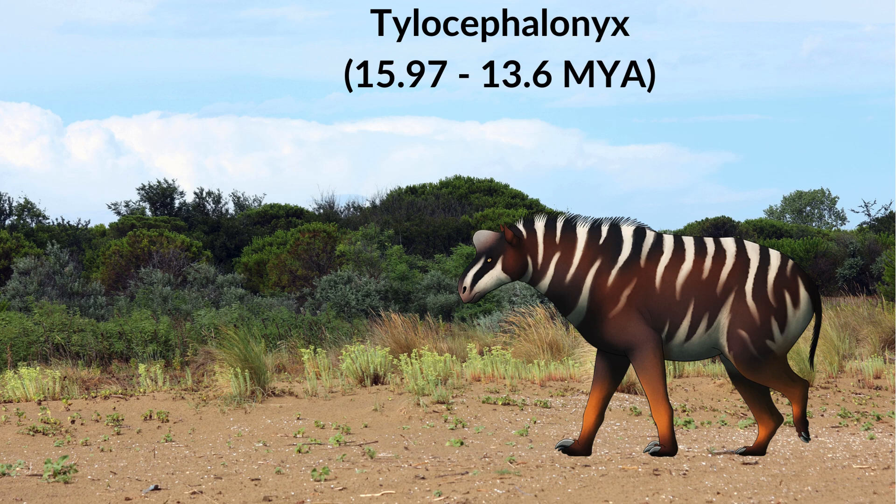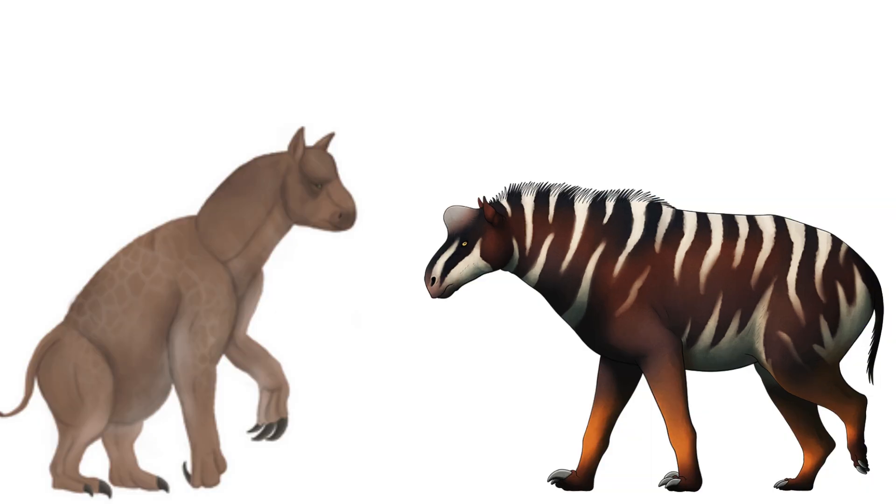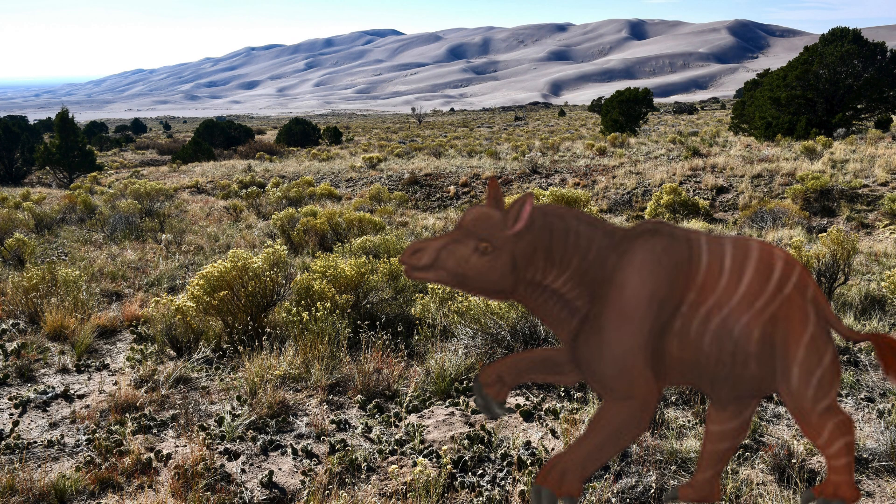A very likely contemporary of Moropus was the very strange genus Tylocephalonics. Tylocephalonics' skull would have likely closely resembled the Calicothera nae Calamantia. Tylocephalonics likely used its skull in a similar way to Pachycephalosaurs and Calamantia, using it for head-butting other males.